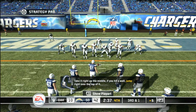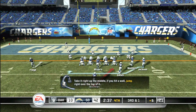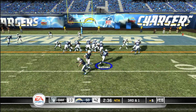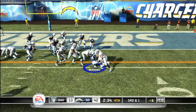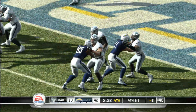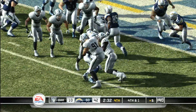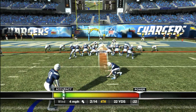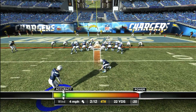Take it right up the middle. If you hit a wall, jump over the top of it. Now let's go! Hands it to the back. It appears to be short. This will just add insult to injury.